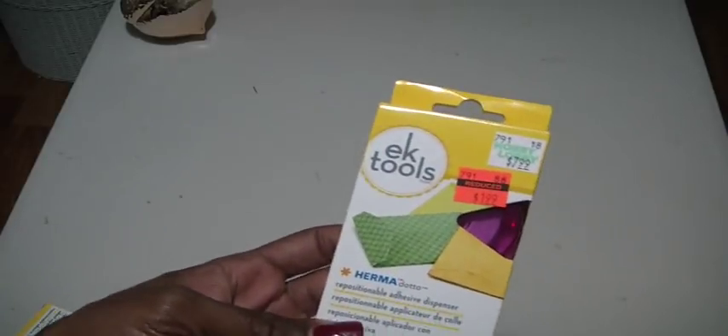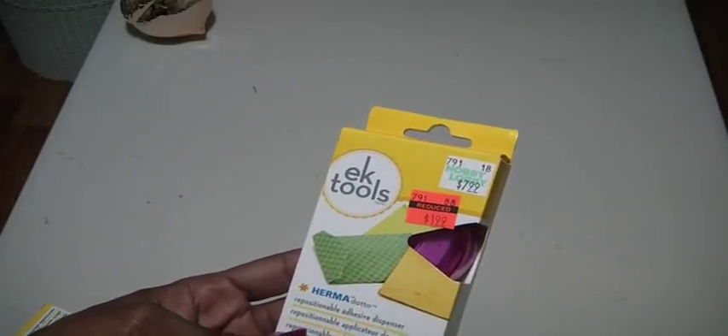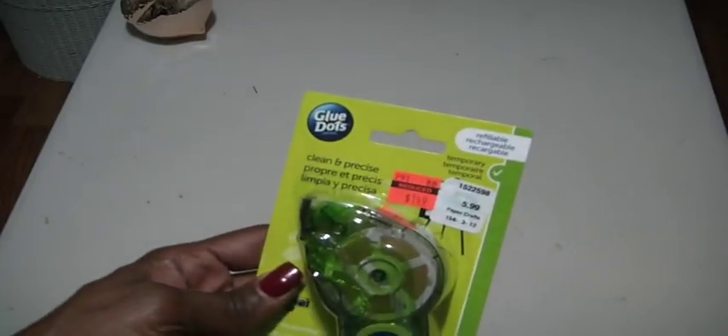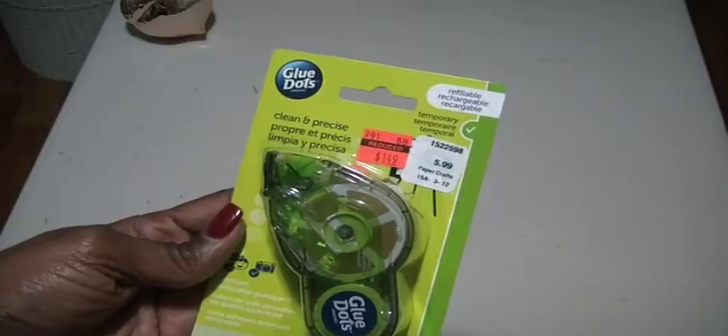I found a Herma Dotto in the clearance for $1.99. It does have adhesive on the inside, and then I got the last two refills of the adhesive. And then lastly I got this glue dots runner, and this was $1.49. So that was my Hobby Lobby.